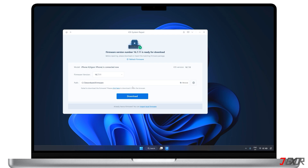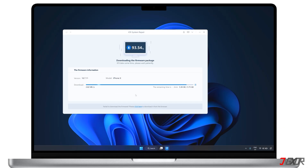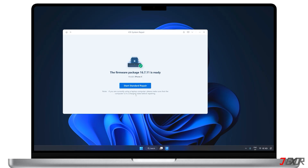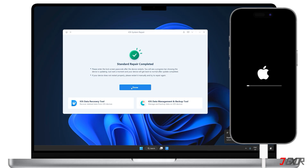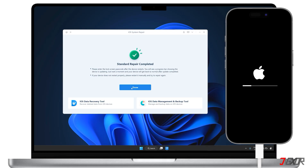On the next screen, you need to download the latest firmware package that's compatible with your device. However, if you already have a firmware package downloaded elsewhere, just click Import Local File to select it manually. Keep in mind that the download may take some time depending on your internet speed, as the file is around 5GB. After successfully downloading or importing the firmware, you can start the standard repair. The entire process will take a few minutes, so please be patient. Once it's finished, your iPhone will restart automatically, resolving the issue while keeping all your data intact.